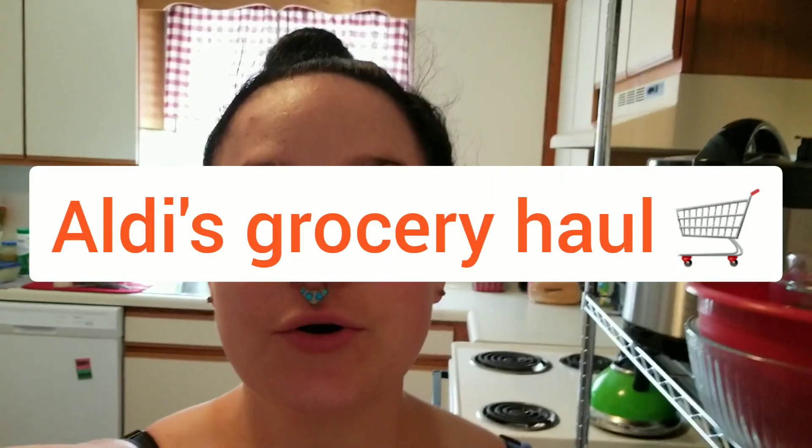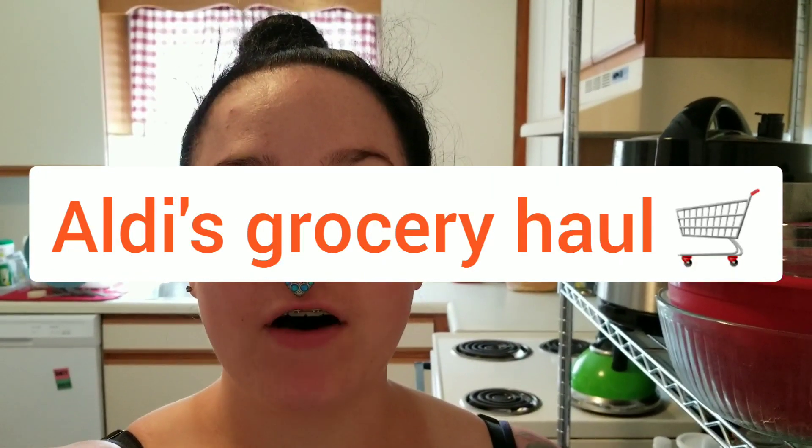Welcome back to my channel. Today I have a grocery haul for you. I have not been to the grocery store in over a month because of everything that's going on, so I decided today — it's a Sunday — I woke up early this morning and went to the store. I went to Aldi's, the Dollar Tree, and a vitamin store to pick up some stuff.